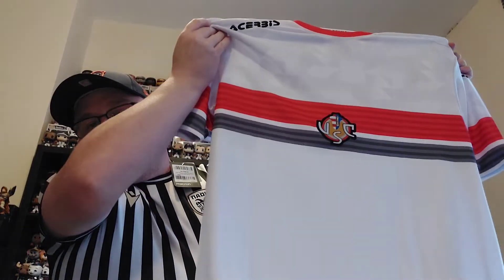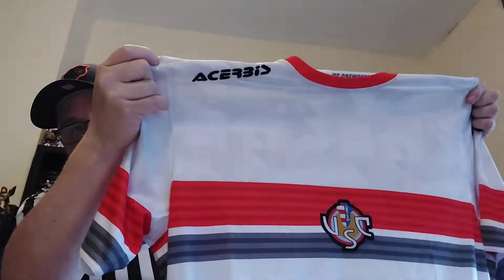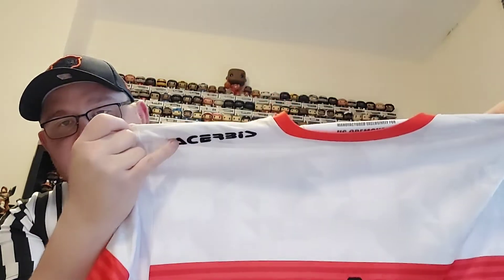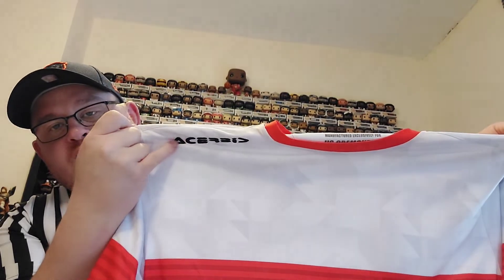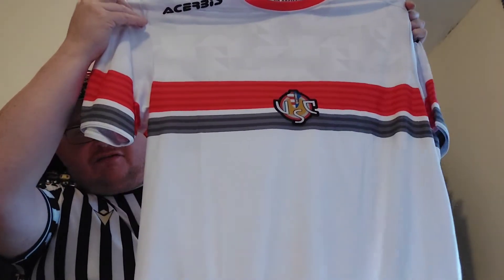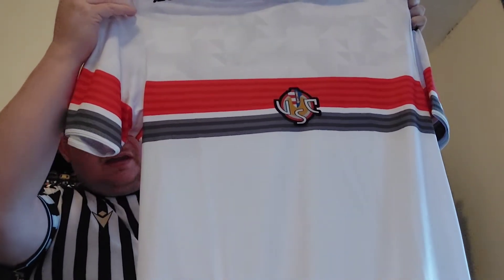...Cremonese! So a Cremonese shirt came today — a fairly plain looking shirt with the badge right in the centre, with the manufacturer on the shoulder, which I'm struggling to pronounce. A good price of £29.99 for mystery shirts to be honest; you're not particularly going to find one better than that through any of the companies.